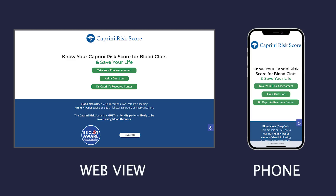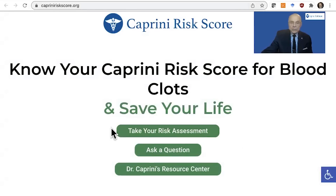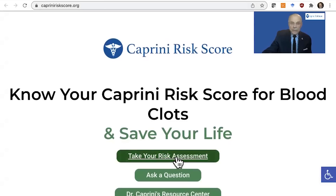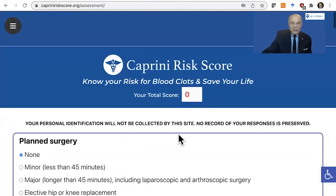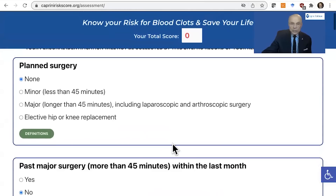Once you go to www.caprini-riskscore.org, you will see a home screen that will list several possibilities. The first and most important, and why most people go to the website, is to take your risk assessment. By clicking on the button, it will bring up the risk assessment factors. And you will see here at the top, the score is tallied as you go through this.